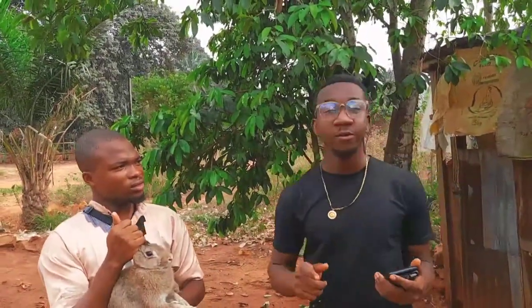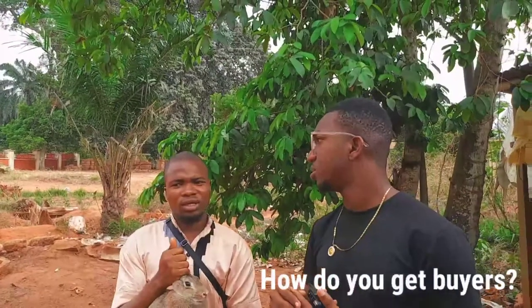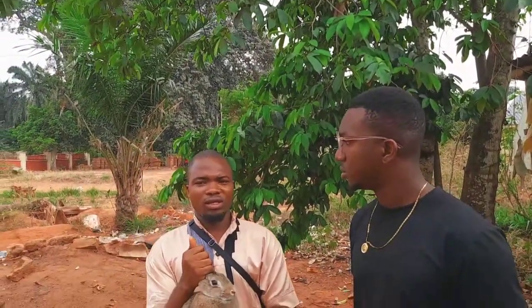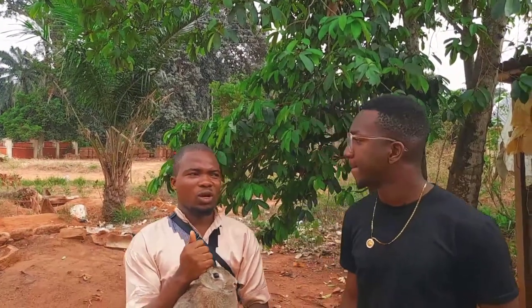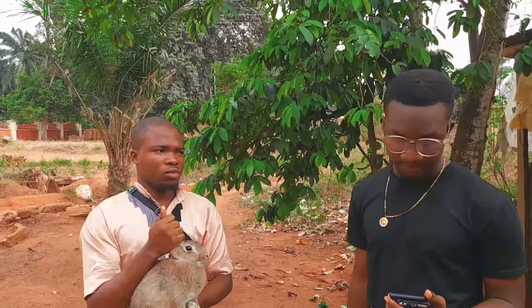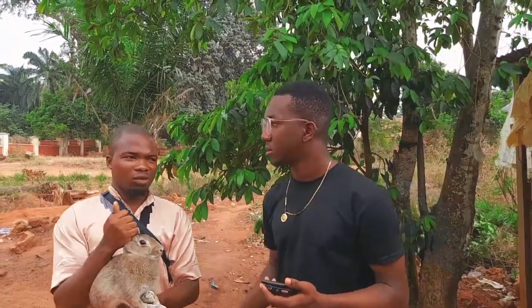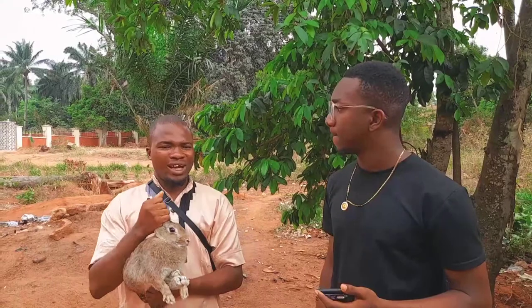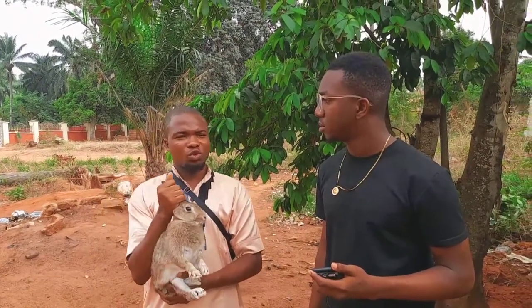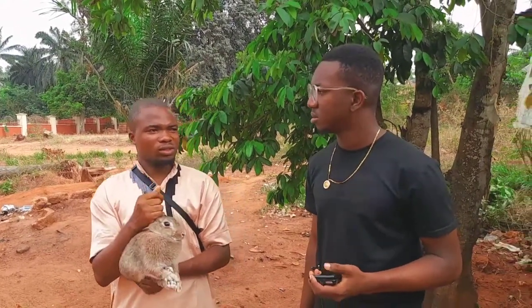One of the questions viewers asked was: how do you get buyers for rabbits when you want to start the business? You advertise what you are breeding, and you can also go to local markets — they buy bushmeat. You can also sell from your farm. If you want to buy rabbits to start, you can buy from fellow breeders around you, or order from rabbit farms in other states. Buying from markets is not recommended because you won't know the history of the rabbit.